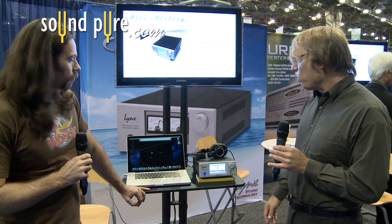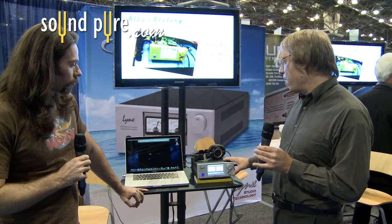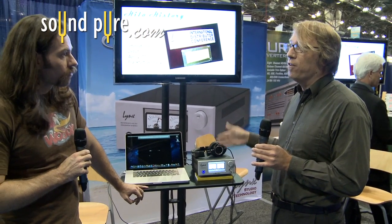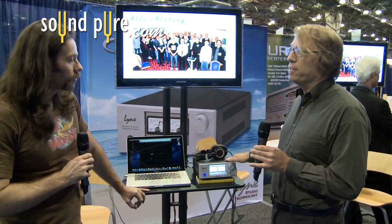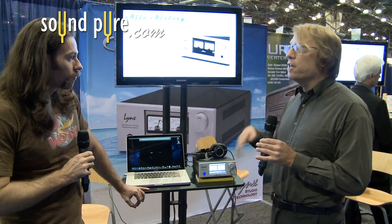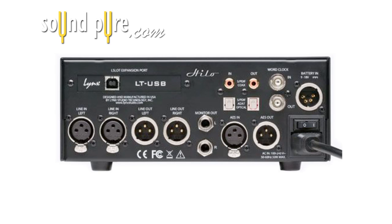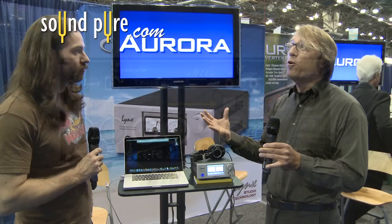One of the things we're very proud of is the quality of the headphone amp. We spent a lot of time on it — if you compare it to other dedicated headphone amps in its class, this thing just sounds absolutely stellar. There are also a lot of digital formats supported: ADAT lightpipe, S/PDIF optical, S/PDIF coax, and AES/EBU. Then it's a USB connection to the computer. So there's a lot of I/O going on — it's much more than just straight-up AD/DA.